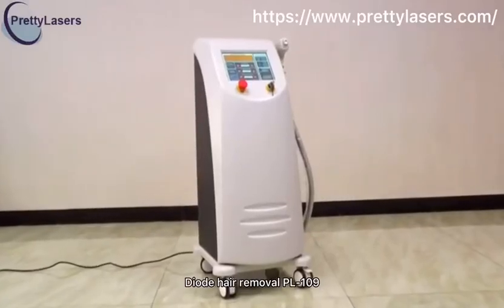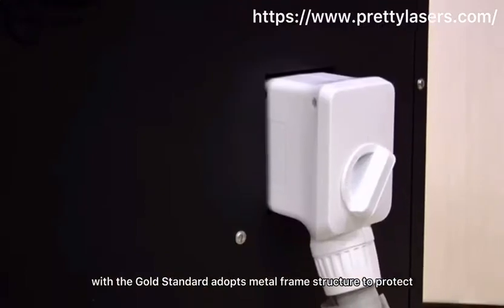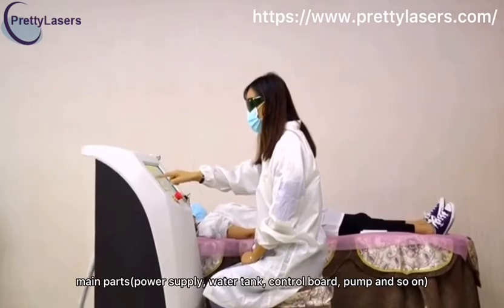Diode Hair Removal PL 109 with the gold standard adopts a metal frame structure to protect main parts: power supply, water tank, control board, pump, and so on.